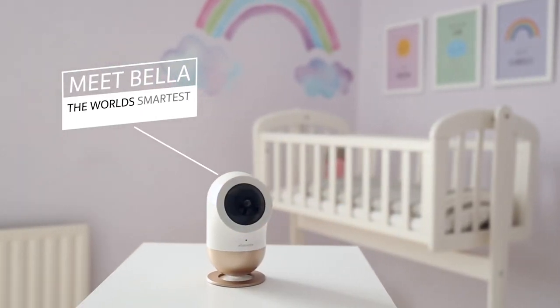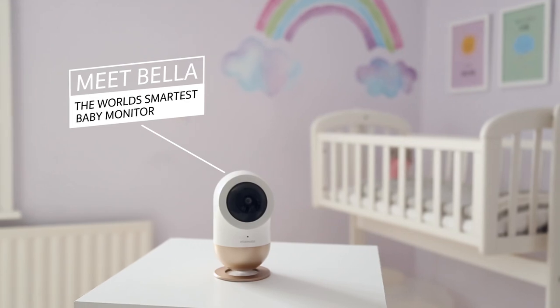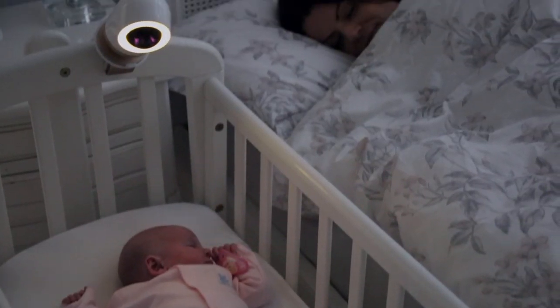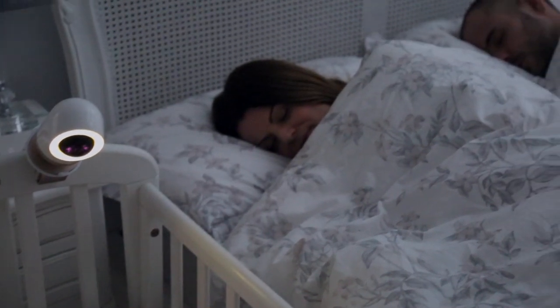Meet Bella, the world's smartest baby monitor. Using advanced AI technology to keep your baby safe and give you, as a parent, complete peace of mind.